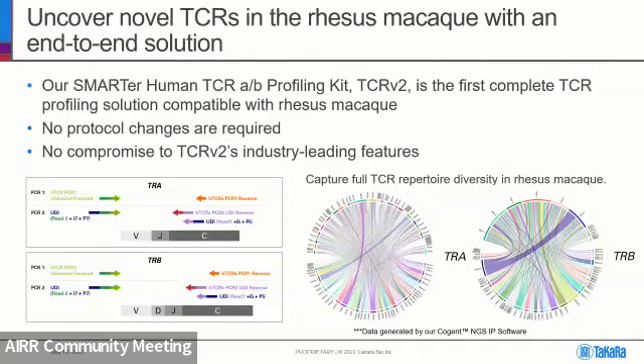There's going to be no new TCR kit, but recently we validated our TCR v2 kit for use with Rhesus Monkey samples, essentially bringing to market the first end-to-end Rhesus Monkey TCR profiling solution. You can use it with your Rhesus Monkey samples without any changes to the protocol — no special primers, no changes to the PCR conditions — and there's no compromise to TCR v2 features. You still have the UDIs, multiplexing up to 384 samples, and flexible sequencing: either full-length or CDR3-only.